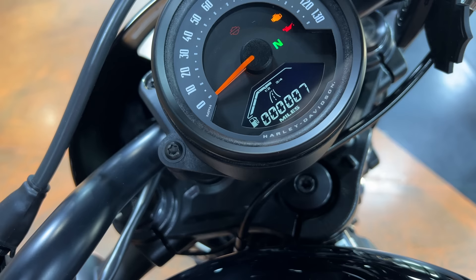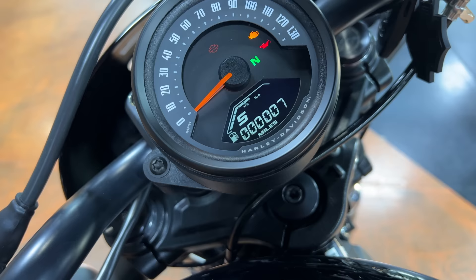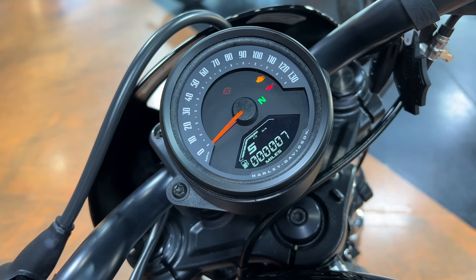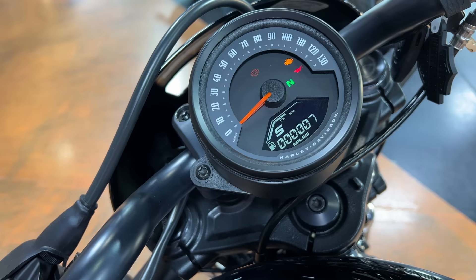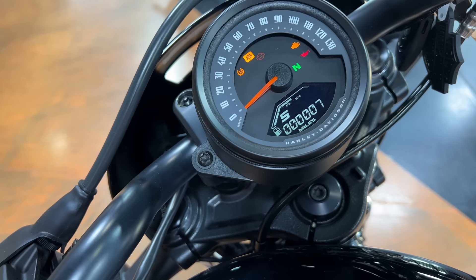As you can see this thing is currently in sport mode. There's a rain mode, regular road mode, and then back to sport mode. I've only ridden this bike and the Sportster S in sport mode, both of which are very quick. This one being a 975cc, the Sportster S being a 1250. This one is not nearly as quick and responsive as the S, but still a very fast bike especially for something that in my opinion is aimed at new riders.